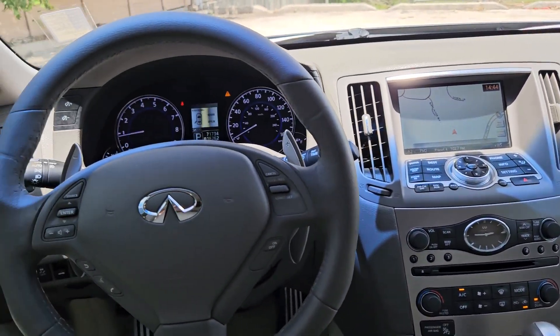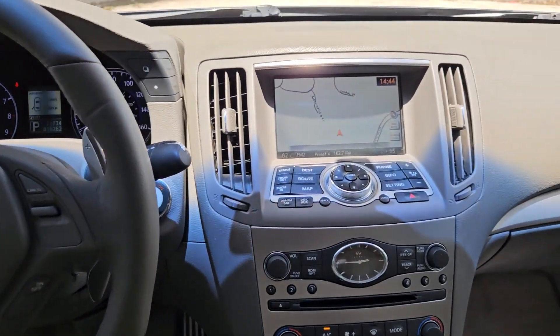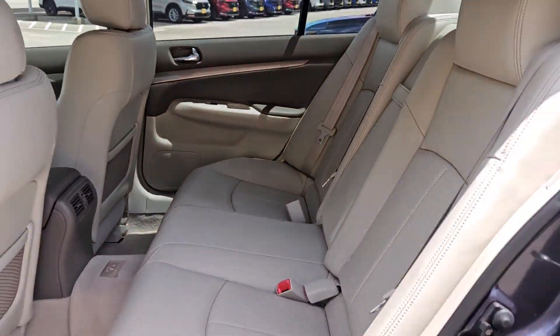Backup camera, power passenger seat, satellite radio, fog lamps, heated mirrors, keyless start, multi-zone AC, Bluetooth connection.